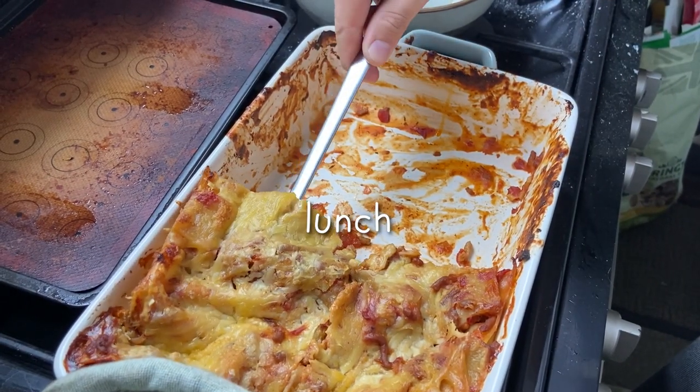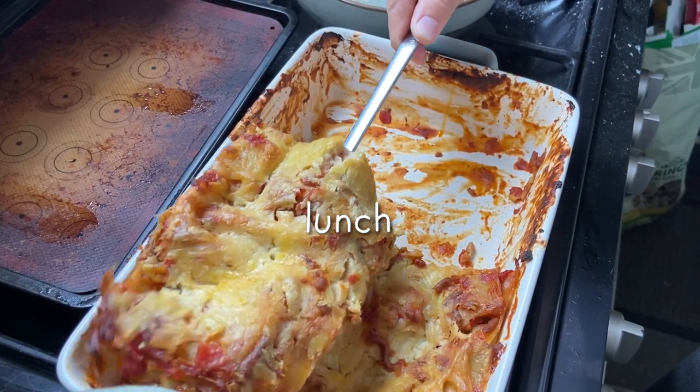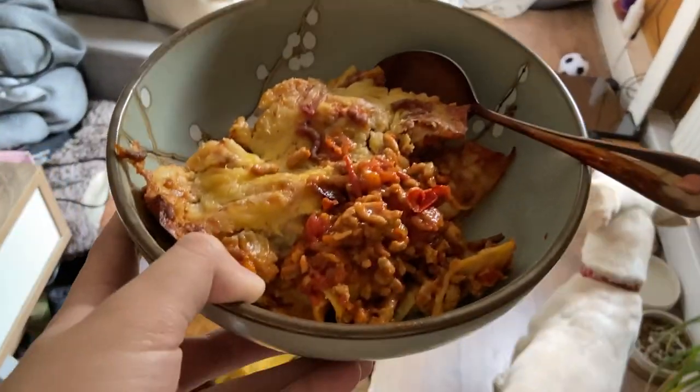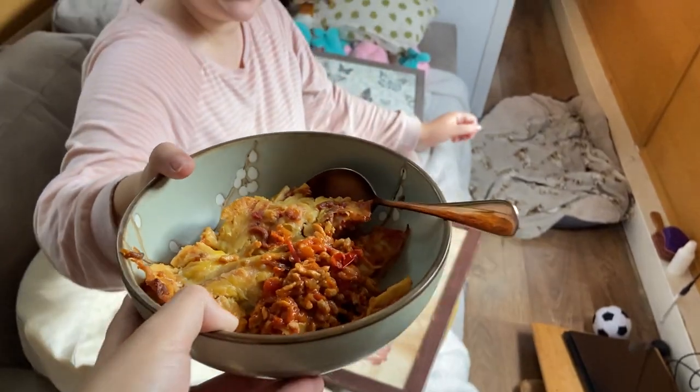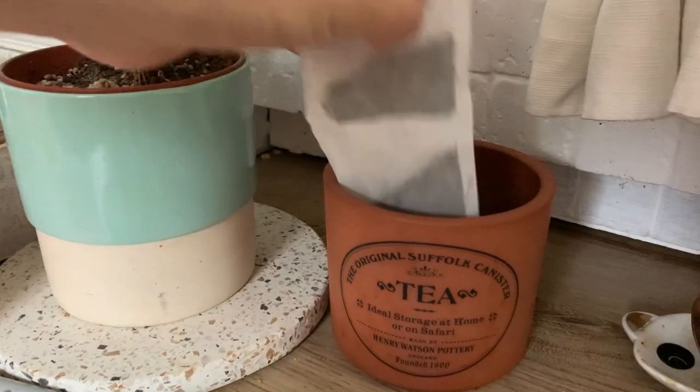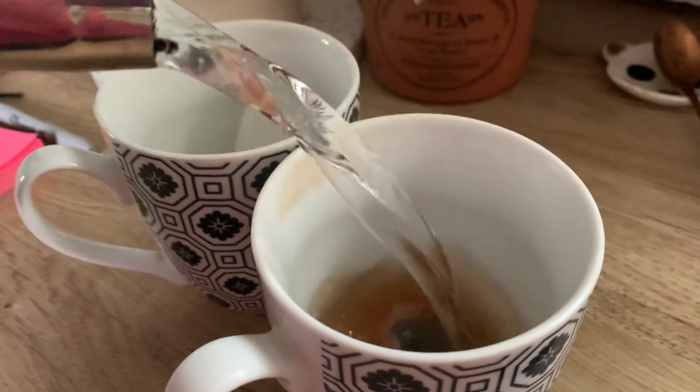For lunch we tend to use the leftovers of whatever dinner we had the night before, so in this case it was our hearty lasagna. We just heated it up in the oven and then had that in a big bowl. And of course yet more cups of tea to go on the side - we wouldn't be British without it.